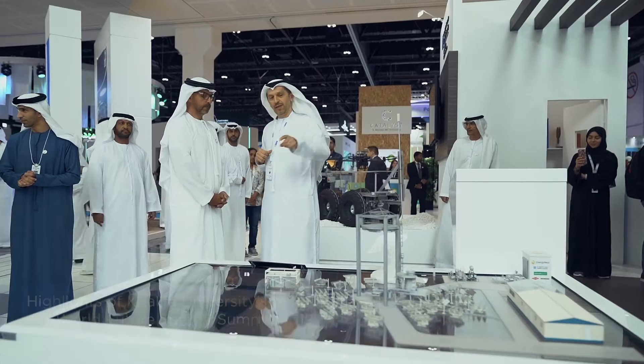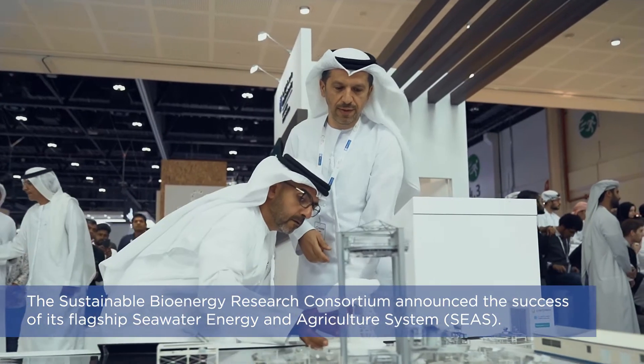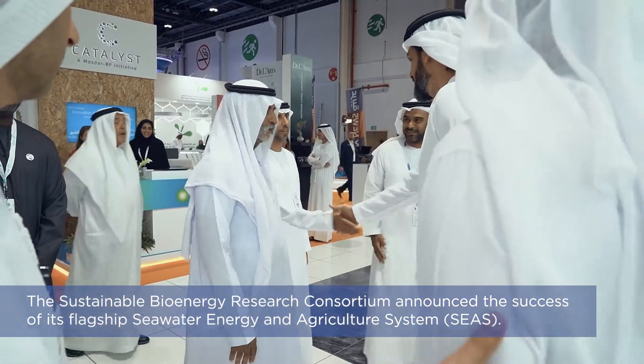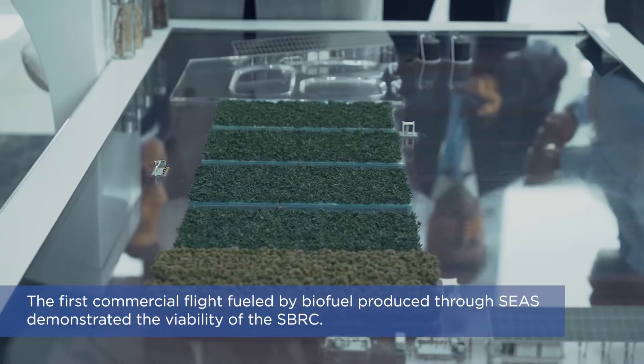SBRC's Seawater Energy and Agriculture System is an integrated system of halophyte agriculture and mangrove forestry. The main outputs of this project are to create food for human consumption, bioenergy in the form of aviation biofuel, and carbon sequestration through the mangroves.